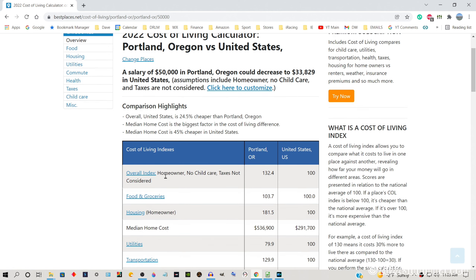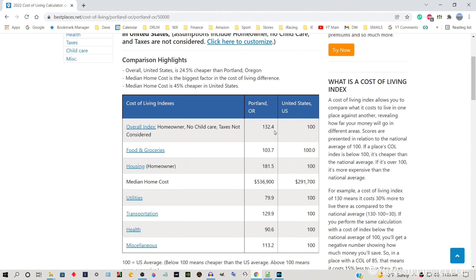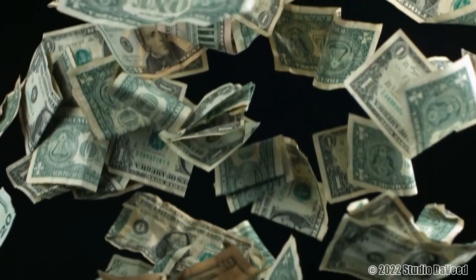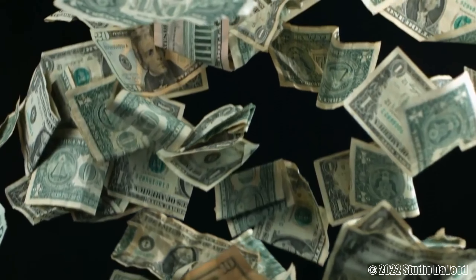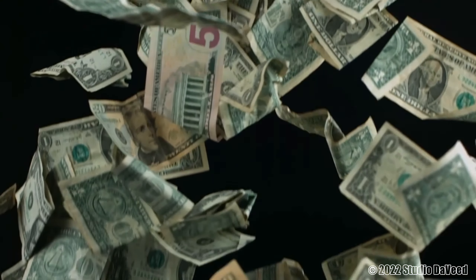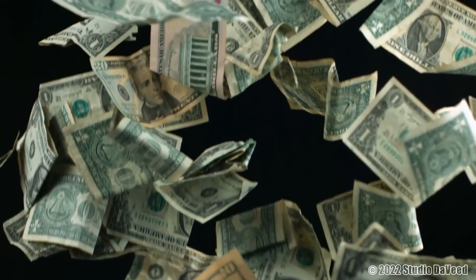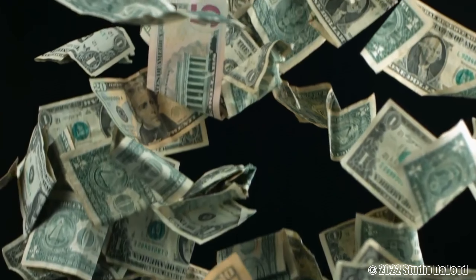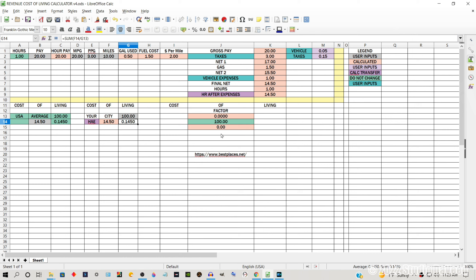Here we go — this is what we're looking for. Overall index: Ames, Iowa is 90.3. The U.S. average is 100. Now we redo this and put in Portland, Oregon — overall index: 132.4. Wow, Portland, Oregon is 40 points more expensive to live in than Ames, Iowa. That minimum $20 per hour this YouTuber says she wants to make doesn't look as juicy when you think about that. So how do we quantify and put a metric to these numbers? I think I've got the answer.